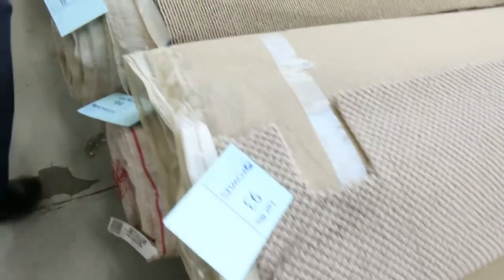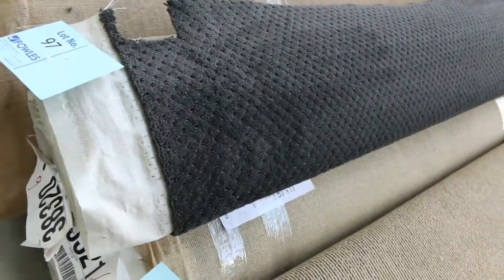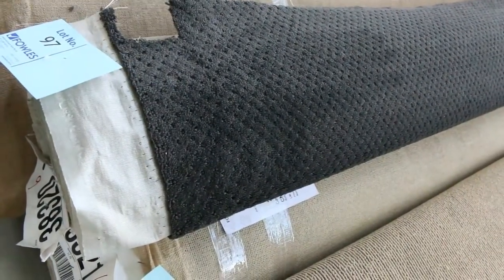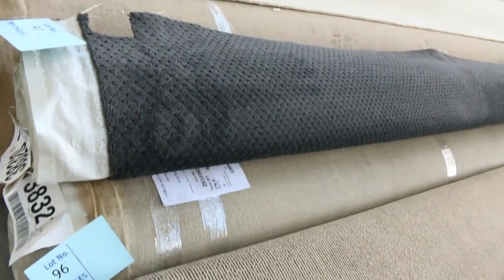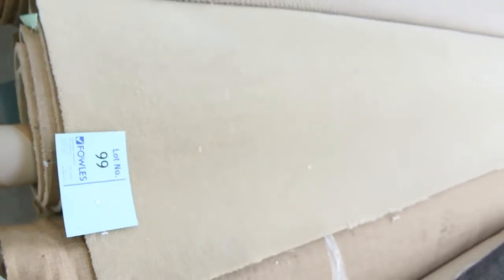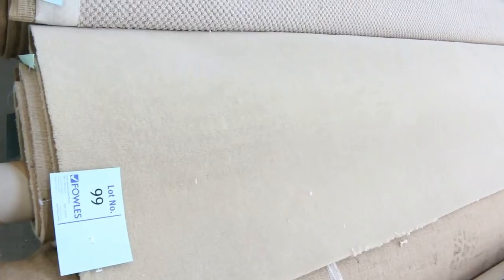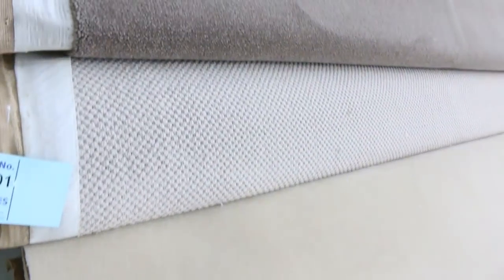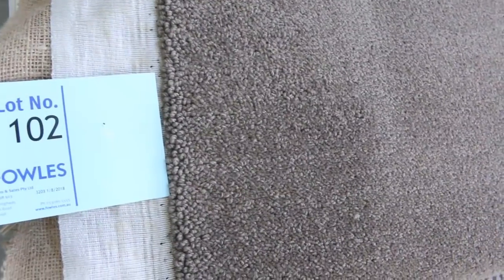Lots of loop piles here from $25. There's some nice pattern carpet too. Lot numbers 96 and 97 in charcoal — that'll probably sell a bit more, maybe $30 to $40, as charcoal's always popular. We've got the beautiful quality 50 ounce wool plush pile — 3 rolls in various sizes — and we're looking to get around about $60 a metre for that. That's a lot better than paying $350 on the open market.